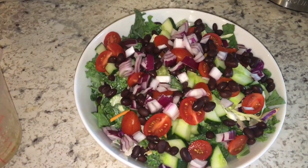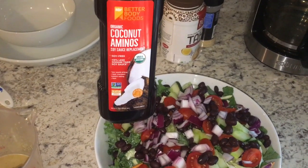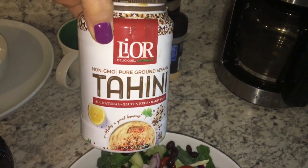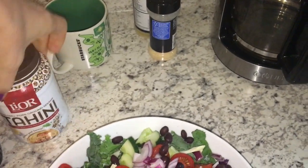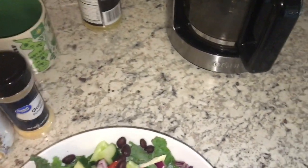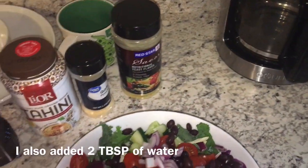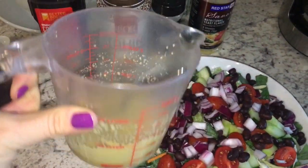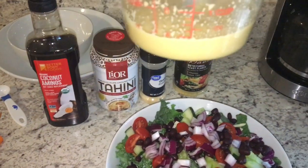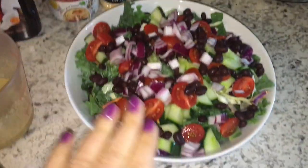My dressing is about two tablespoons of coconut aminos, between one to two tablespoons of tahini, about a teaspoon and a half of garlic powder, and about a tablespoon of nutritional yeast. And that is how I made my salad dressing. It actually makes quite a bit — close to a half a cup of dressing.